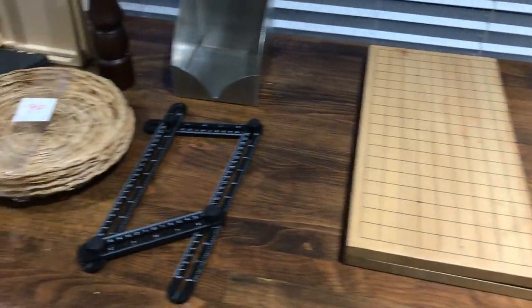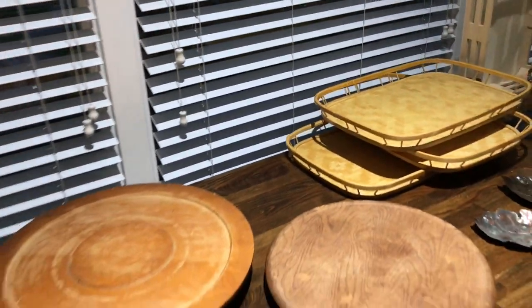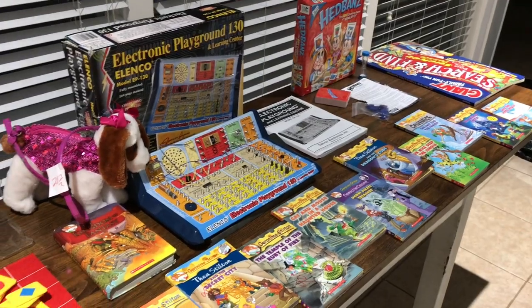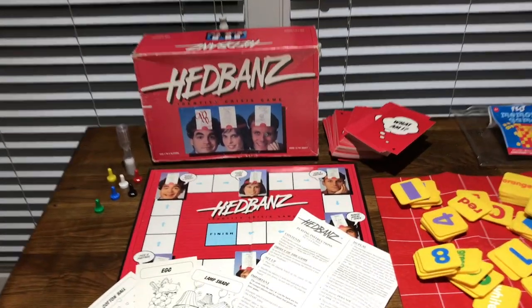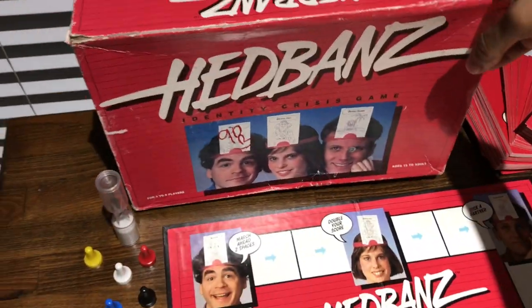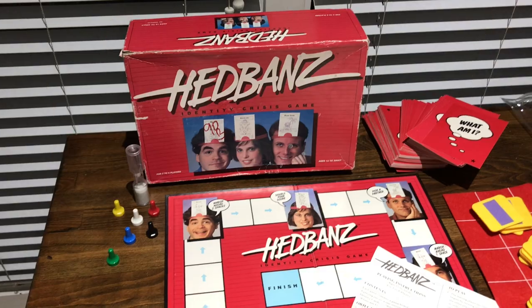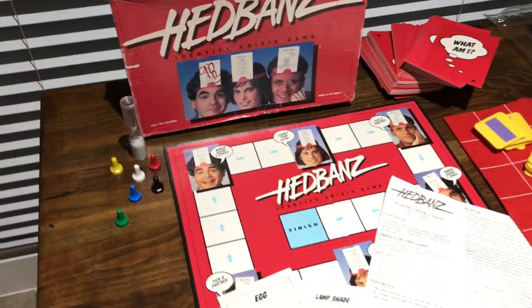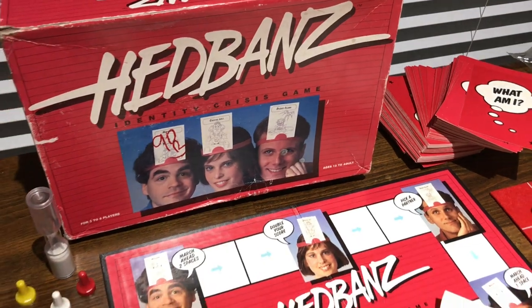That is it for the home decor adult stuff. Now we can move on to the kids stuff. So here is everything I got for the kiddos — I am so excited for them to dive in and play with these. The first thing I got — I had to get it when I saw it — is Headbands, the old school version. It's from 1991, guys! Holy cow. It was only 90 cents, so I actually got it for 45 cents. It comes with all of the pieces: the little board pieces, the timer, the board itself, the instructions, and even the cards. There's a whole stack of cards.